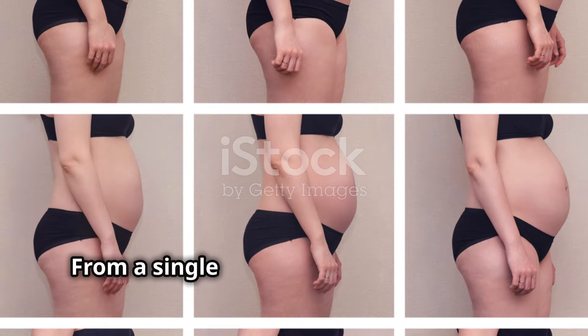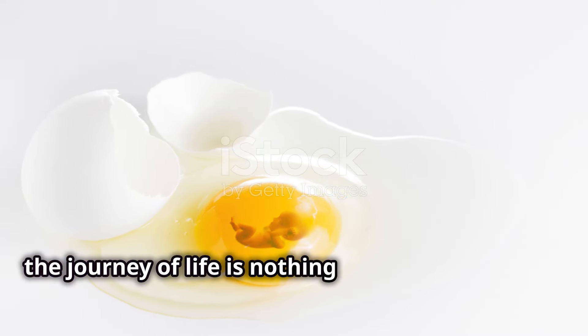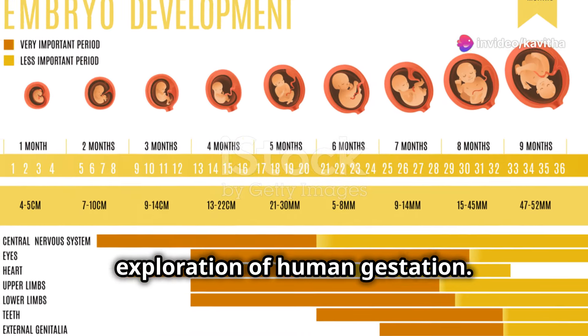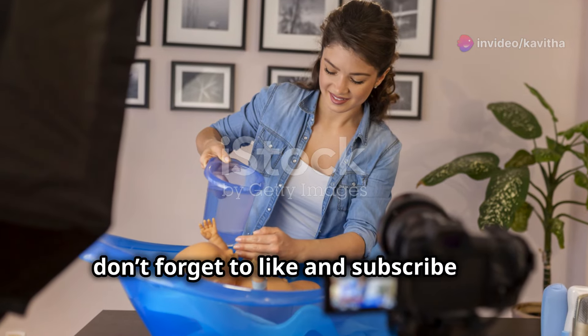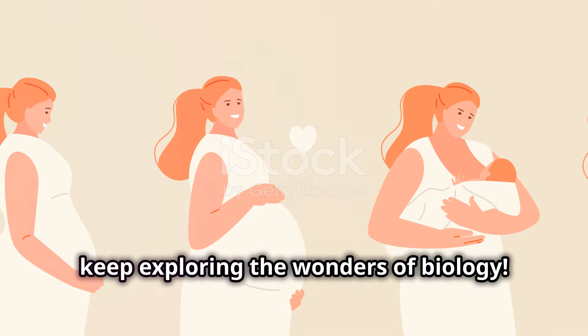And there you have it — from a single cell to a fully formed baby. The journey of life is nothing short of miraculous. Thanks for joining me on this fascinating exploration of human gestation. If you enjoyed this video, don't forget to like and subscribe for more amazing content. Until next time, keep exploring the wonders of biology. Thank you for watching, by Nagavelli Prasad.